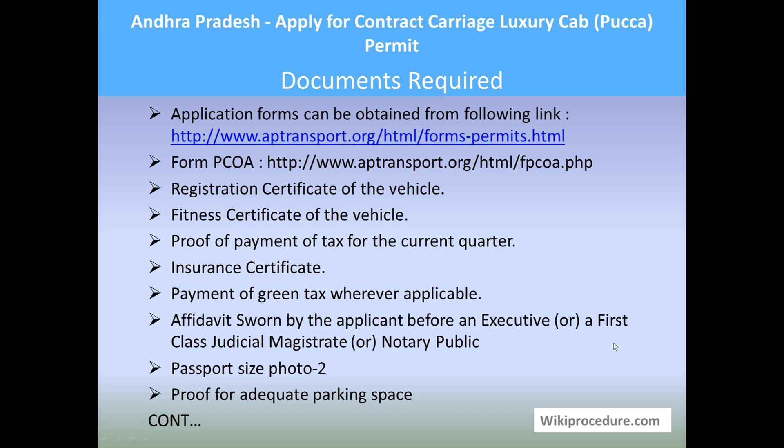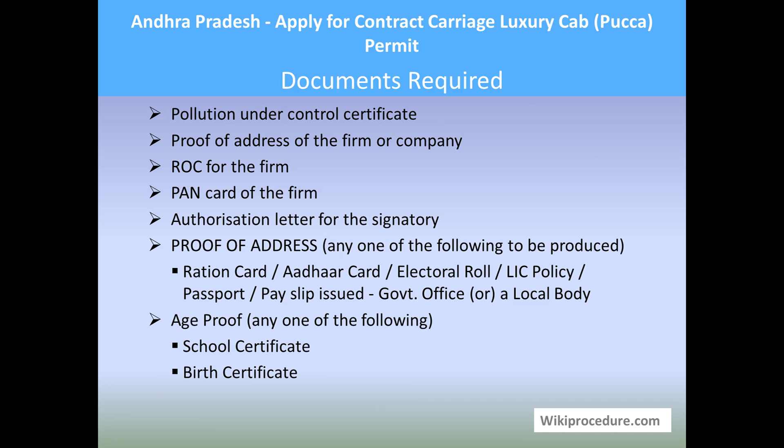You also need an affidavit by the applicant before an executive or first class judicial magistrate or notary public, passport size photo, proof of adequate parking space for the vehicle, pollution under control certificate, proof of address of the firm or company such as ROC documents, PAN card of the firm, authorized letter for the signatory, proof of address (any one of: ration card, voter card, electoral roll, LIC policy, passport, or pay slip issued by a government office or local body), and age proof such as school certificate or birth certificate.